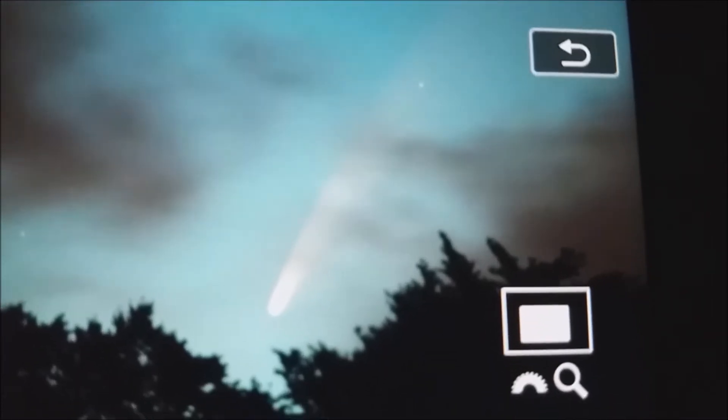I don't think this is focusing too well — I'm using my mobile phone here. This is a picture taken on the back of the LCD screen of my camera. It's about half two in the morning, just before dawn, and Comet Neowise is amazing.